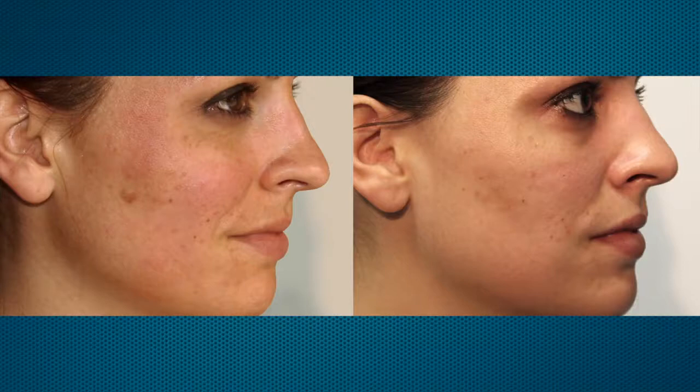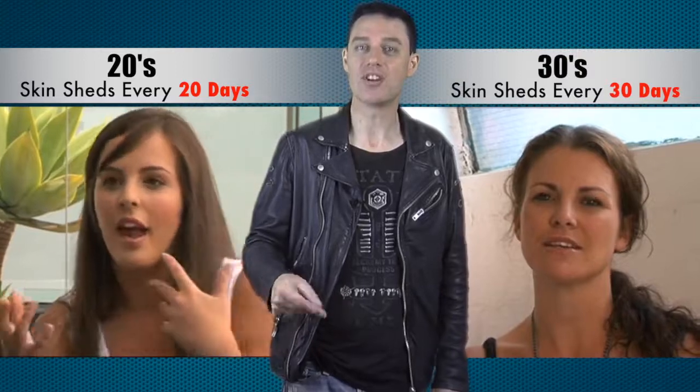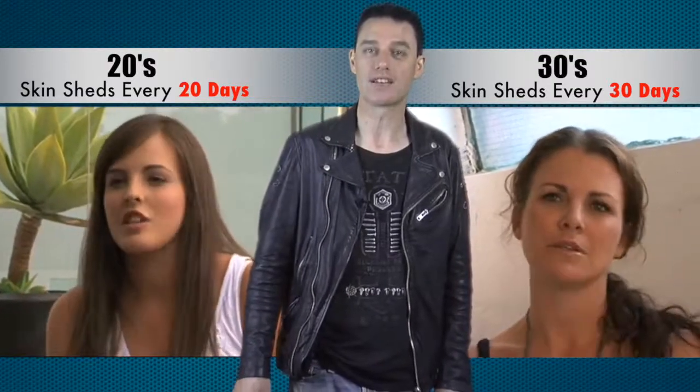Those cells on the top layer of your skin which, as you get older, fail to shed off quickly. When you're 20, your skin regenerates and sheds those cells every 20 days, which is why when you're 20 your skin is clear, shiny, firm and even. But by the time you're 30, that process has slowed down — it now takes 30 days or more, and your skin is no longer as shiny, smooth, or even. It has a layer of old dead dying skin cells stuck to it which just won't go away as quickly.